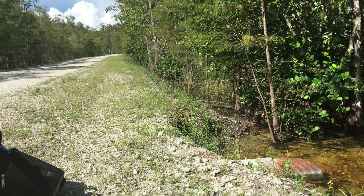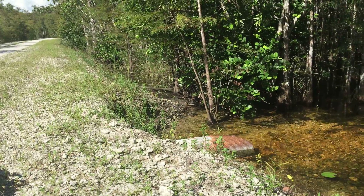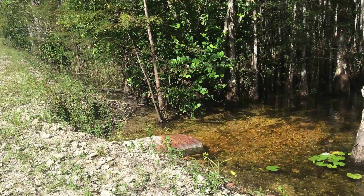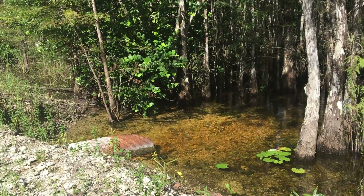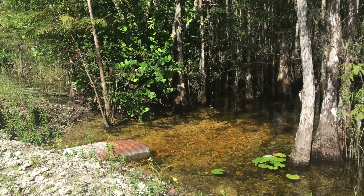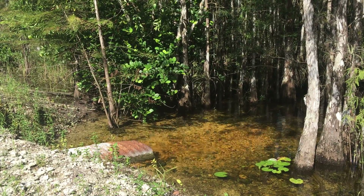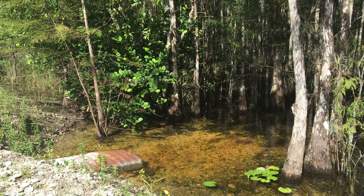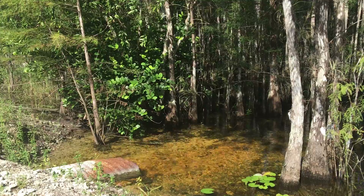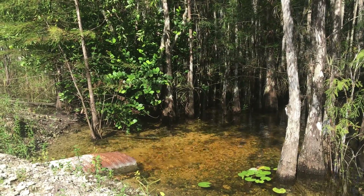And here we have an interesting situation. Normally in a pre-drainage system you would think water would be falling in the opposite direction, but we have water flowing to the right, to the east, towards the Everglades — specifically towards the L-28. As an artifact of topographic subsidence in the Everglades, the Big Cypress did not subside, and the L-28 is restricting water.